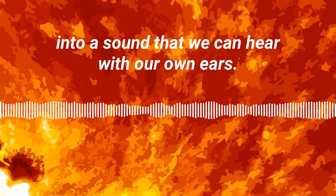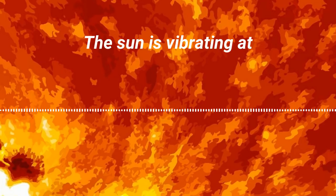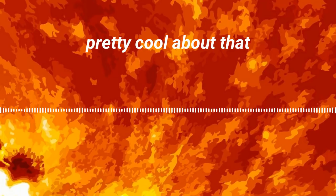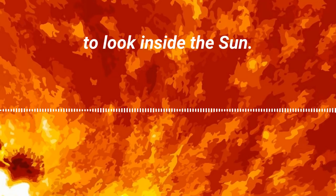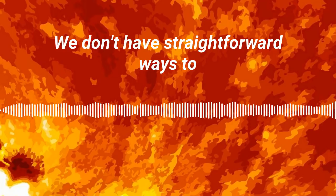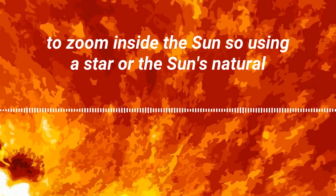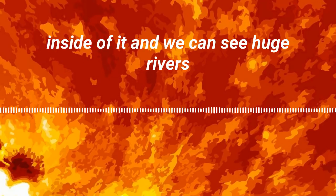What scientists have done is they've taken that jiggle and turned it into sound — a sound that we can hear with our own ears. The sun is vibrating at lots of different frequencies, and one of the cool things about that is we can use those vibrations to look inside the sun. We don't have a microscope to zoom inside the sun, so using the sun's natural vibrations allows us to see inside of it.